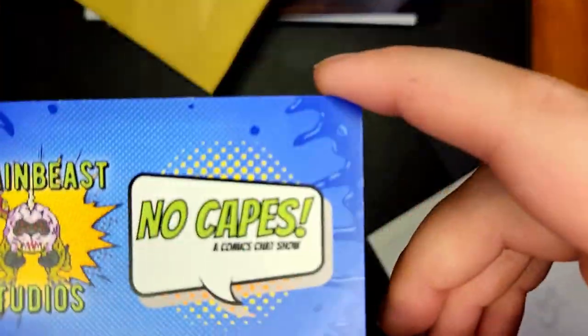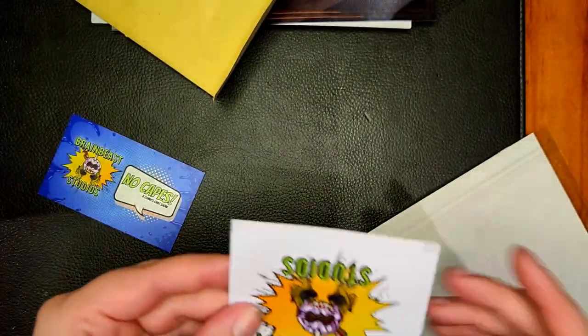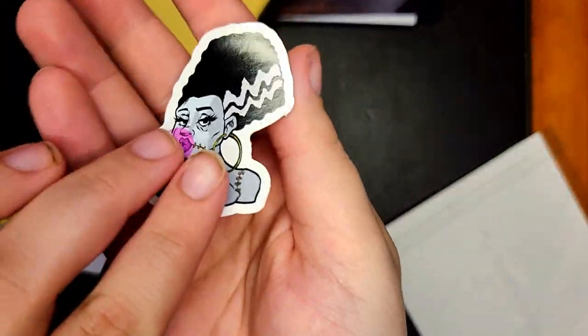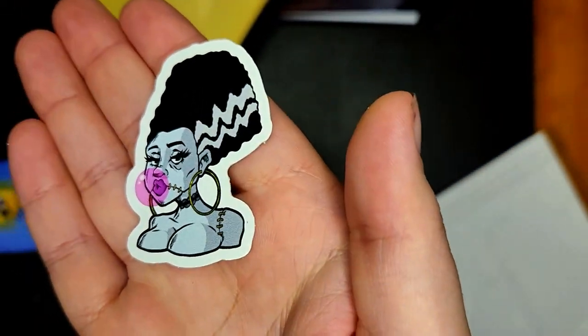Next was a store called Brain Beast Studios. I bought one sticker from them, but they were giving everyone who bought something a free sticker of their logo. It's a really badass logo, honestly. The sticker that I bought — so cute. Bride of Frankenstein, living her best life. Looks so boss. I absolutely love that.